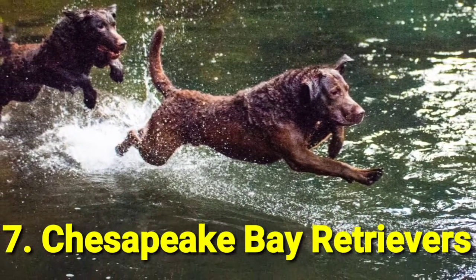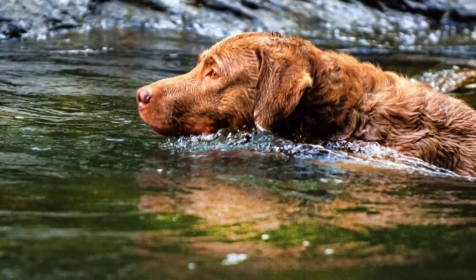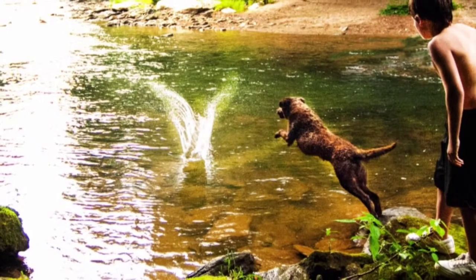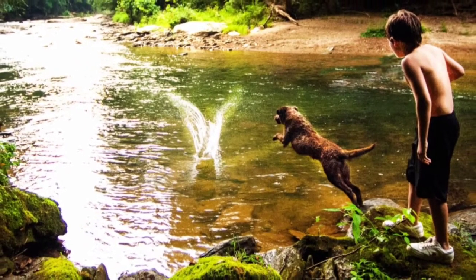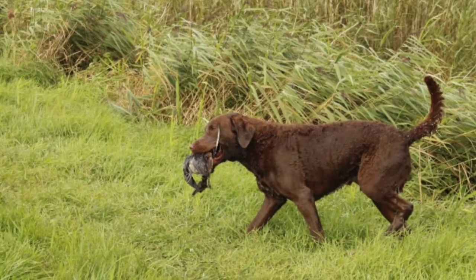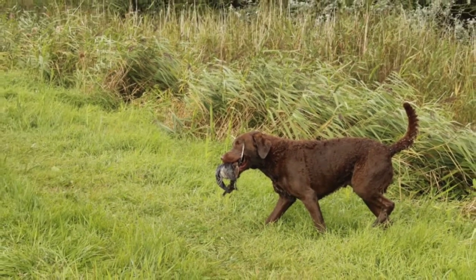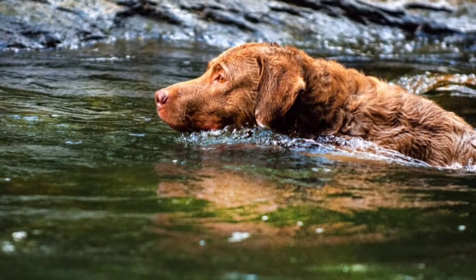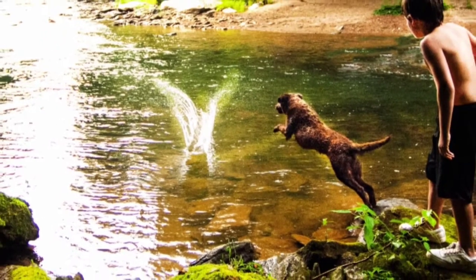Number 7: Chesapeake Bay Retriever. This powerful pup boasts a wavy, waterproof coat that sets it apart from other retrievers. However, you can still expect the loyal and energetic traits that make Goldens and Labs such popular pets. Chesapeake Bay Retrievers are polite with strangers, but still cautious and not overly affectionate with those they don't know — all of which makes them excellent watchdogs.